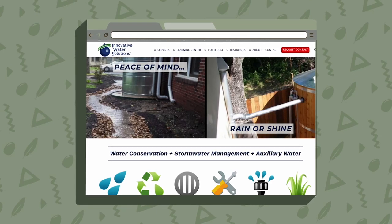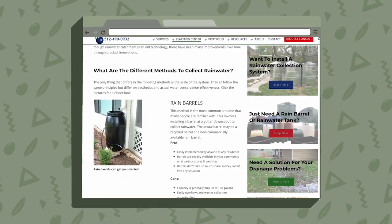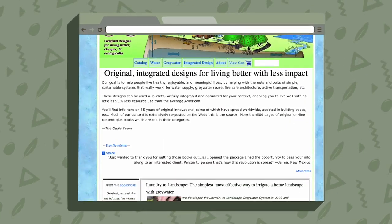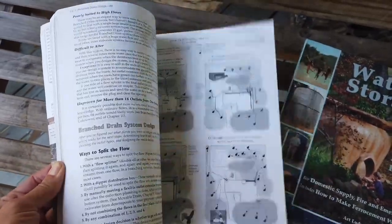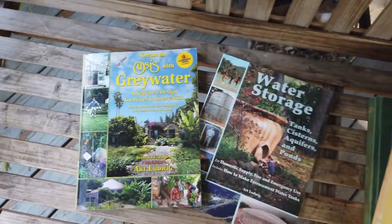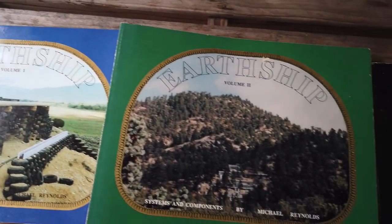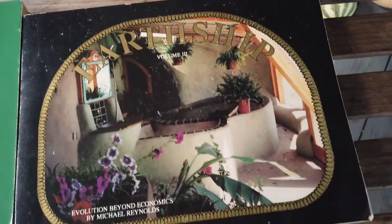For a fantastic resource on rainwater harvesting basics, instructions, and further information, I have a website in the description box below. For all your questions about storing collected rainwater, Art Ludwig is your man. His books give detailed diagrams, instructions, and troubleshooting for building ferro-cement storage units, cisterns, and natural water storage areas. And for those looking to create their own self-sufficient supply of collected rainwater, Michael Reynolds' Earthship books are irreplaceable — his diagrams, instructions, and philosophy behind self-sufficient house designs are fantastic and inspiring for anyone looking to build their own home.